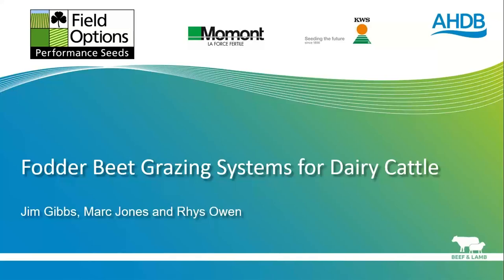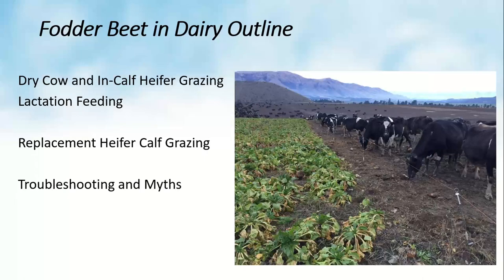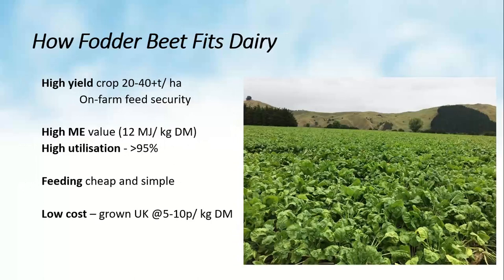Thank you Mark for the introduction, and welcome to the UK listeners this evening. Tonight we'll discuss the direct grazing of beet by both mixed-age dairy cows and in-calf heifers, lactation feeding using beet at a lower level as a supplement to pasture or pasture mixed rations, calf grazing directly on beet across autumn and winter, and some common troubleshooting issues and myths to avoid.